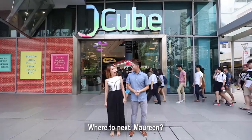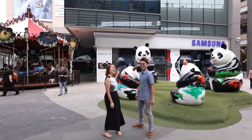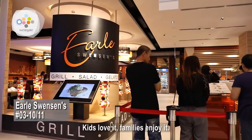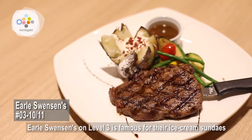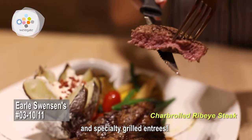Where to next, Maureen? Westgate, ready? Kids love it. Families enjoy it. Earl Swanson's on level 3 is famous for their ice cream sundaes and specialty grilled entrees.